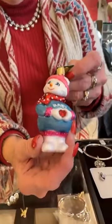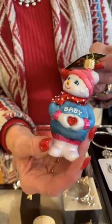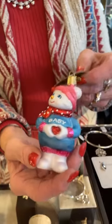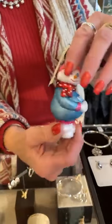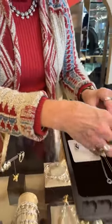We've been decorating the tree and I wanted to show you this — it's the Expectant Snow Lady. If you know anyone who's pregnant, this is the cutest ornament I think I've ever seen. It's $17.99 and it's absolutely adorable.